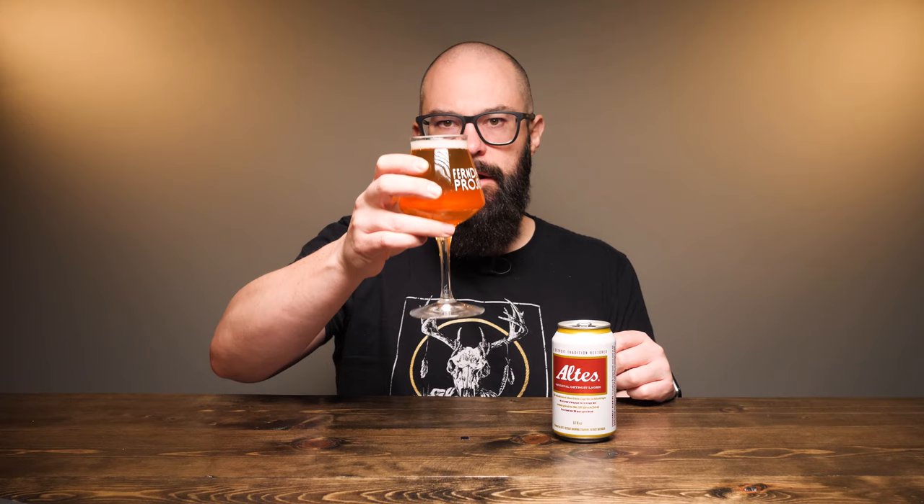Let's go ahead and try it. Cheers. Talking about the mouthfeel first — very crisp, very light, very much like what you would expect from a lager. This is going to be a short review because it's really clean and very reminiscent of what you'd expect from the style. It has more flavor than a macro-style lager and it's not quite as sweet.